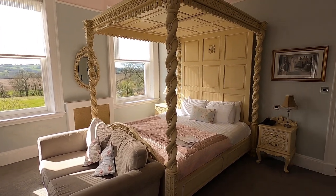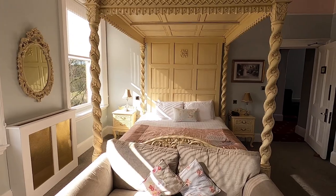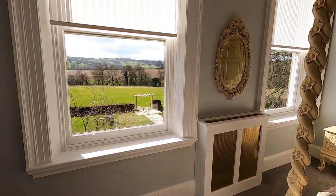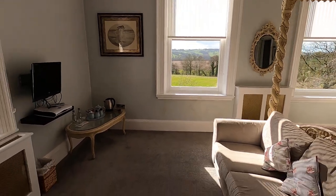This is the other bridal suite we have here at Shuttle Hall. As you can see it's a lighter room and it's got a Rococo style. Again, you've got the four poster bed in here and some fantastic views out the windows. You can choose whichever of the two bridal suites you want and allocate out the other one.